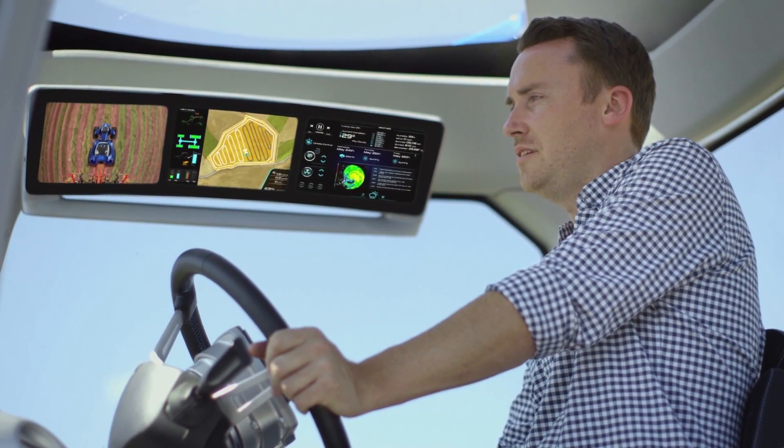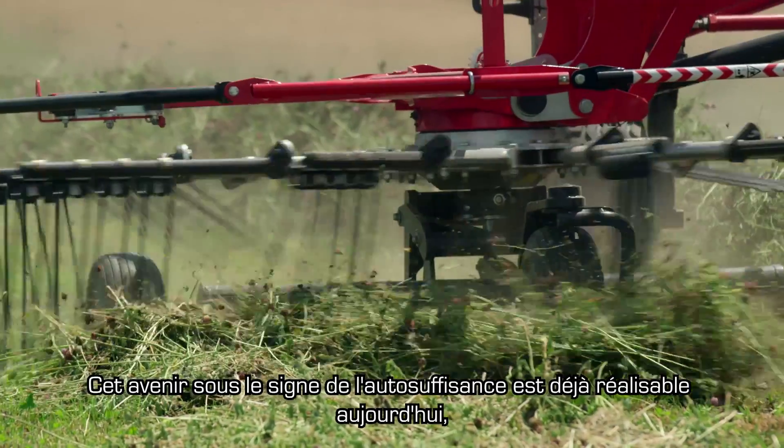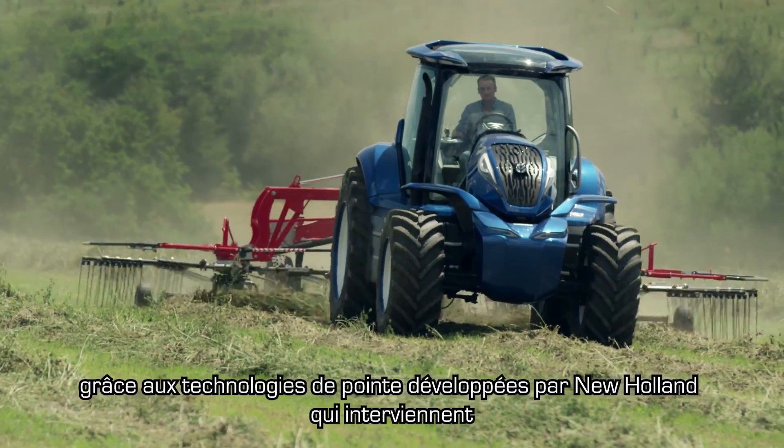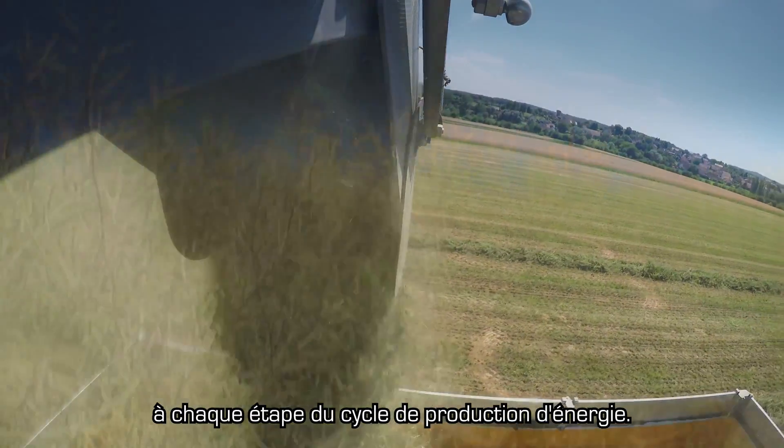Set cab temperature to 18 degrees. It's a self-sufficient future that is achievable today, and it's New Holland's advanced technology that makes this happen at every stage of the energy production cycle.